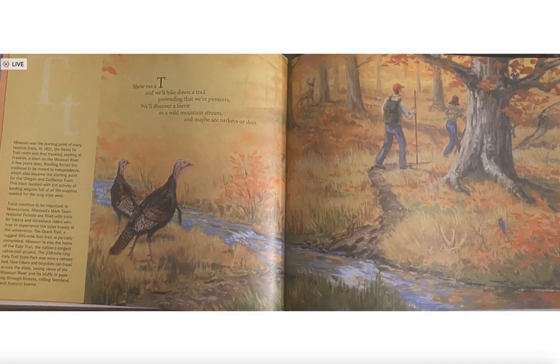Show me a T and we'll hike down a trail pretending we're pioneers. We'll discover a forest or wild mountain stream and maybe see turkeys or deer.